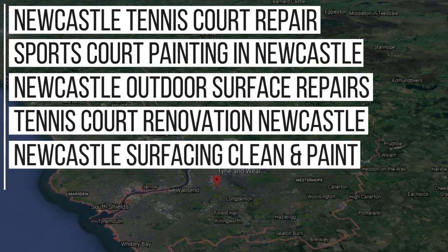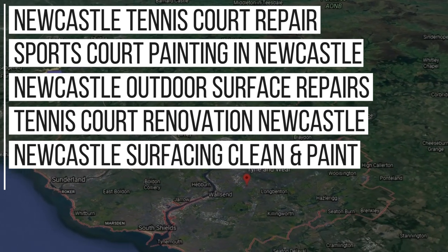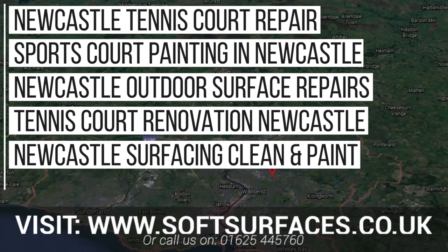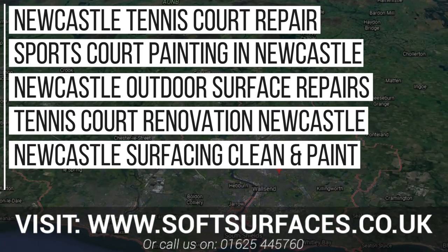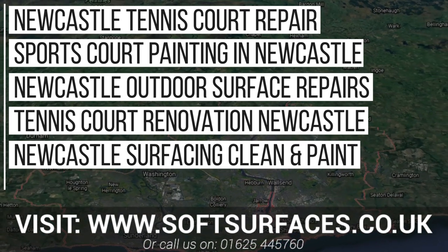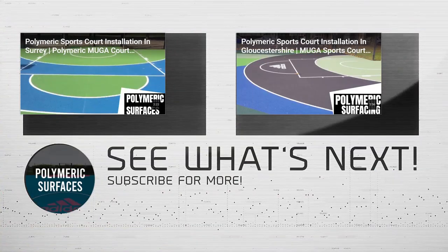So if you have a contaminated or damaged sports facility, don't leave it to get any worse, and we may be able to fully restore your surface without the need to replace it. Simply visit our website at www.softsurfaces.co.uk or give us a call at 01654 45760 and our team will get back to you right away.